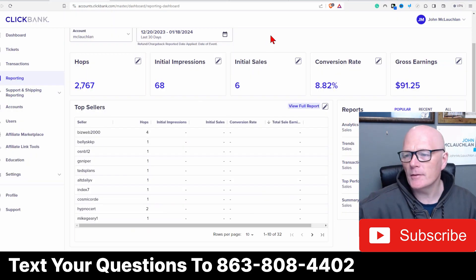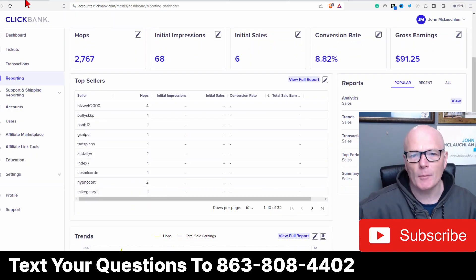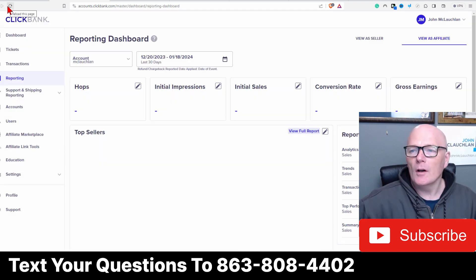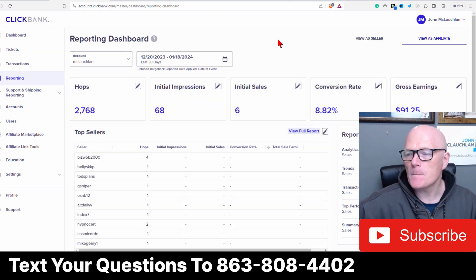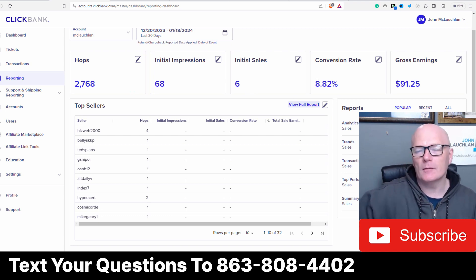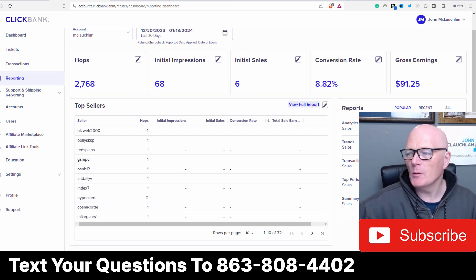Let me go over to ClickBank. This is ClickBank - these are my stats at the moment. Let me refresh the page and see what we've got. Currently we've got 2,768 hops, 68 impressions, 6 initial sales. Conversion rate is averaging about 8% and $91.25 in total gross earnings up to now.